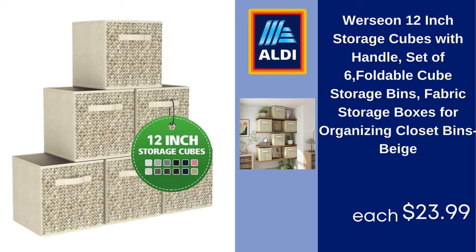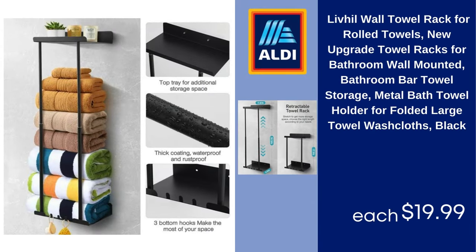Live Hill wall towel rack for rolled towels, new upgrade, towel racks for bathroom wall mounted, bathroom bar towel storage, metal bath towel holder for folded large towels and washcloths, black. $19.99.